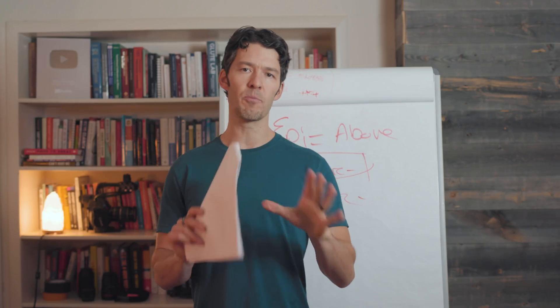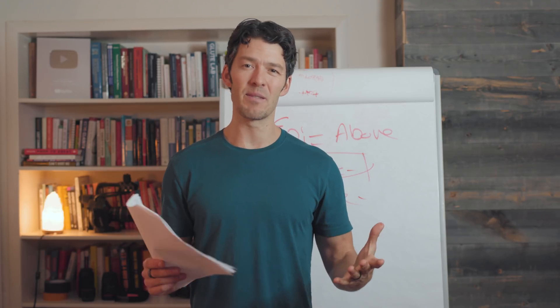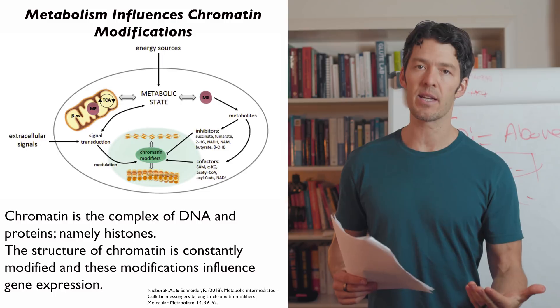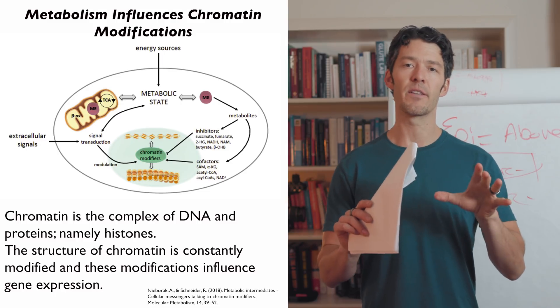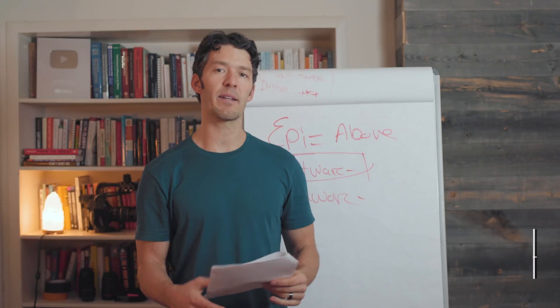Welcome back. Today we're going to talk about something that's super important when it comes to metabolism that many people miss the boat on. It has to do with chromatin, it has to do with epigenetics — this is the software that's running your genomic hardware. I'll define all that in a minute.